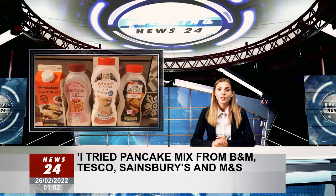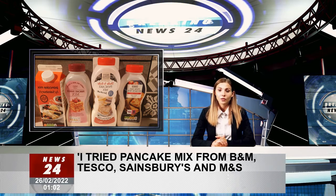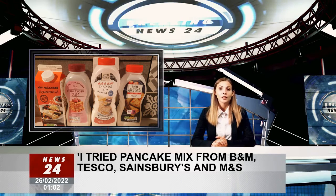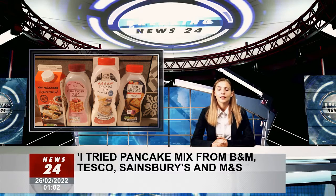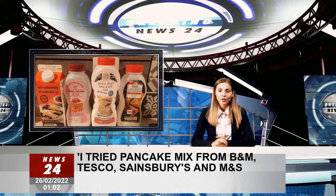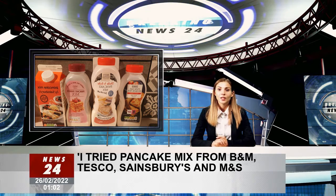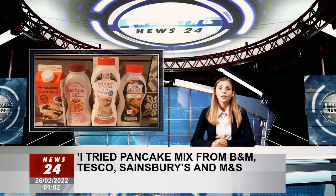For many, and I am including myself here, making pancakes from pre-made mix can often feel like you are cheating, but it's sometimes the only and easy option for some. So I couldn't help but wonder if I could take the hassle out of making my own pancakes by switching to a pre-made mix.